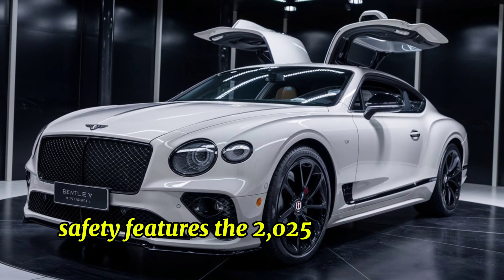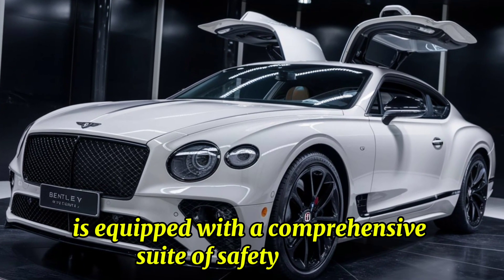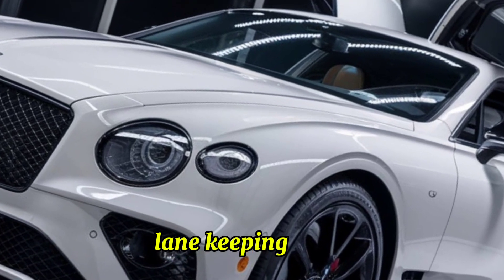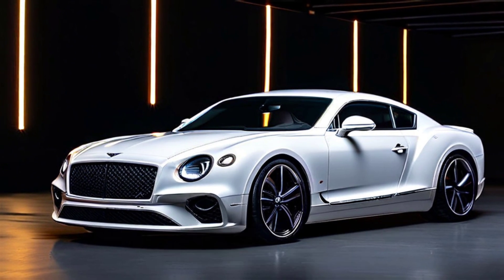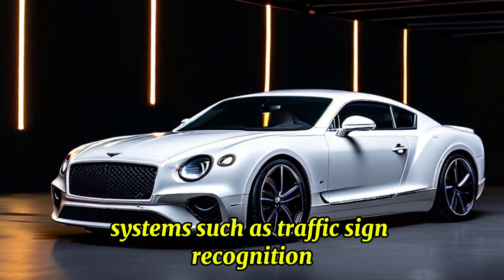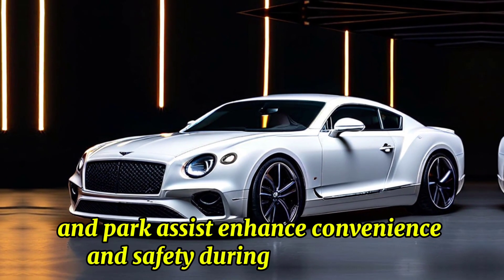The 2025 Continental GT is equipped with a comprehensive suite of safety features, including adaptive cruise control, lane-keeping assist, blind-spot monitoring, and a 360-degree camera system. Advanced driver assistance systems such as traffic sign recognition, night vision, and park assist enhance convenience and safety during every journey.